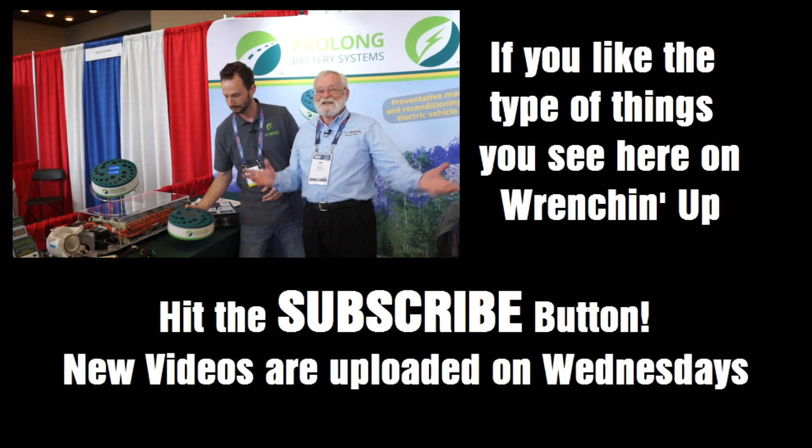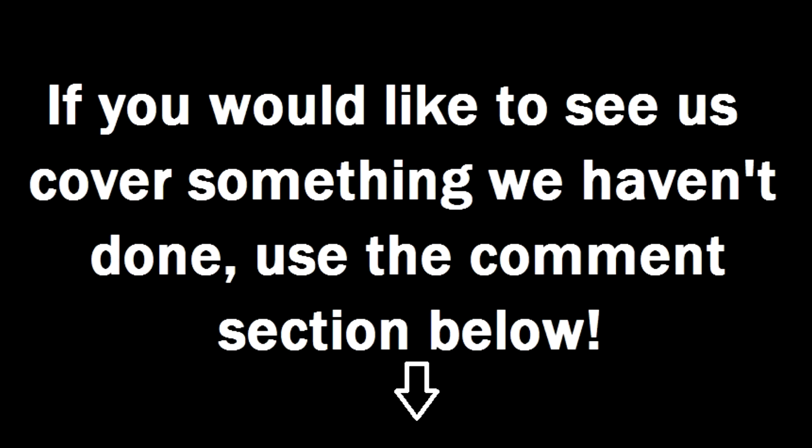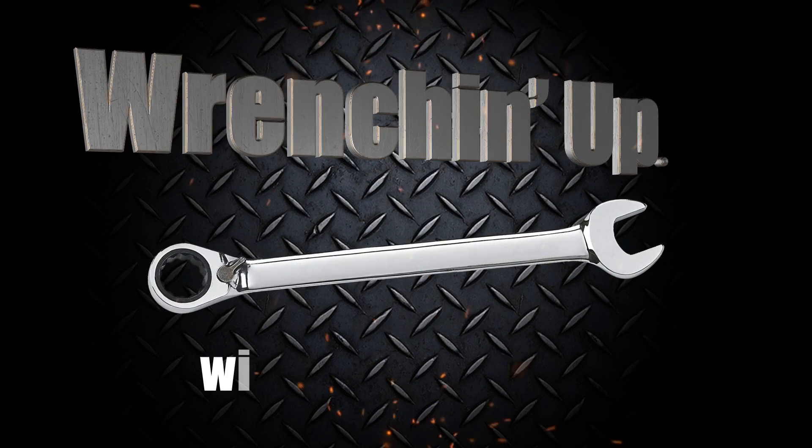Pretty awesome stuff. Ain't technology grand? Check this out, guys — I look forward to hearing from you.